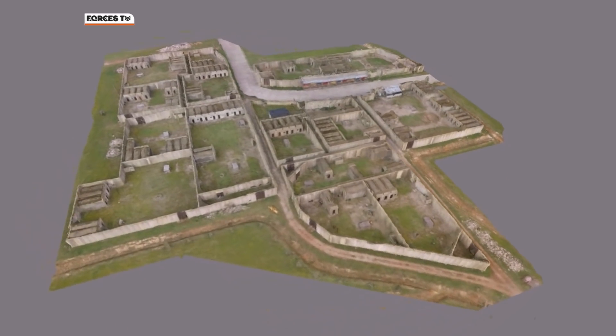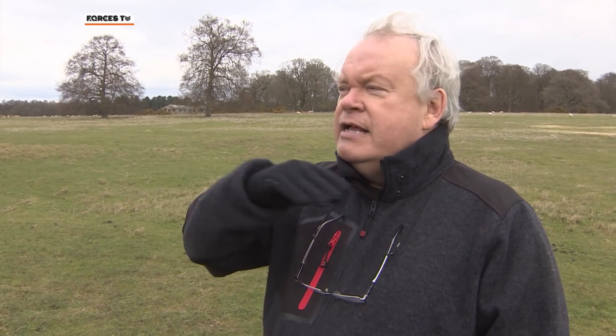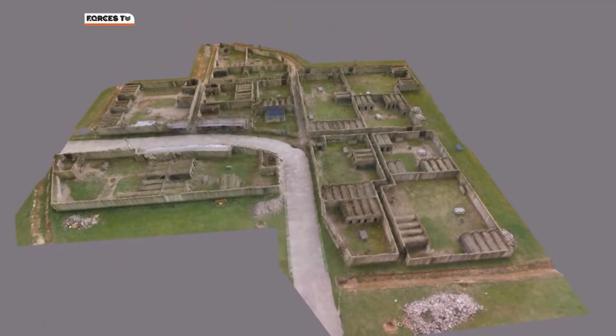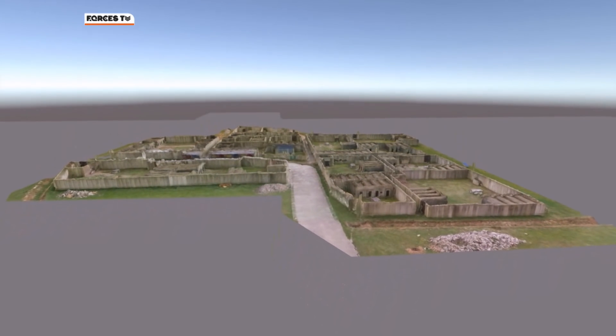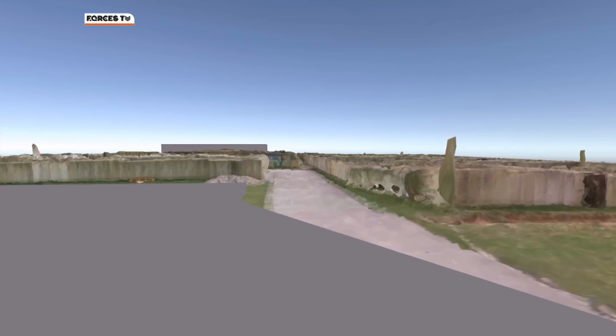The model is accurate to within a centimeter. What we're trying to do is use the drone to build up 3D areas and demonstrate this idea of a sacrificial drone in the future — bringing something down, scanning an area at very high speed with limited battery and possibly small arms fire, and then using that to build more accurate 3D representations of what's actually there.